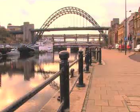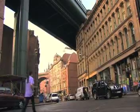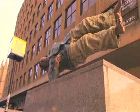The bridges over the River Tyne give you a good idea how Newcastle is changing. From the iron and steel of the past to the sleek designs for this millennium, Newcastle has developed dramatically.